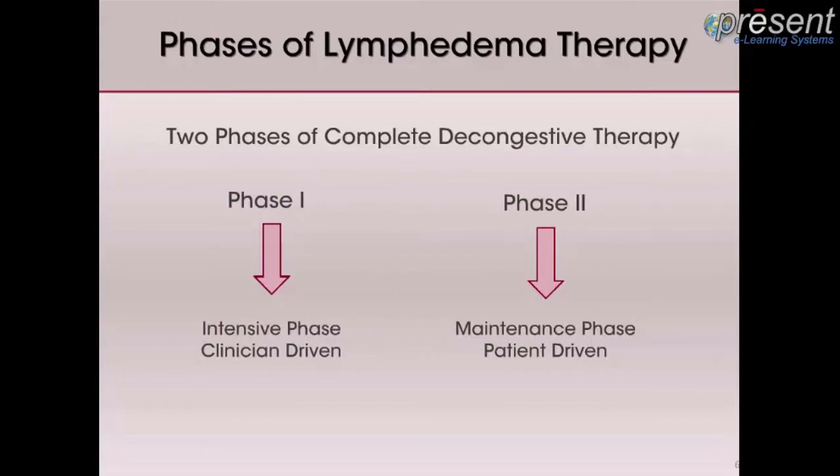Phase 1 consists of skin care, manual lymph drainage applied once or twice a day three to five times a week depending upon the severity, compression therapy using short-stretched bandages and padding material, as well as decongestive exercises and patient education.